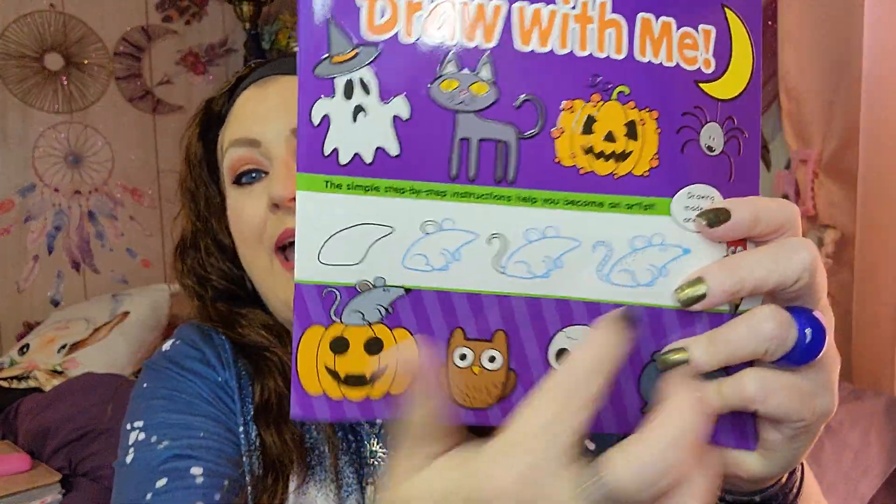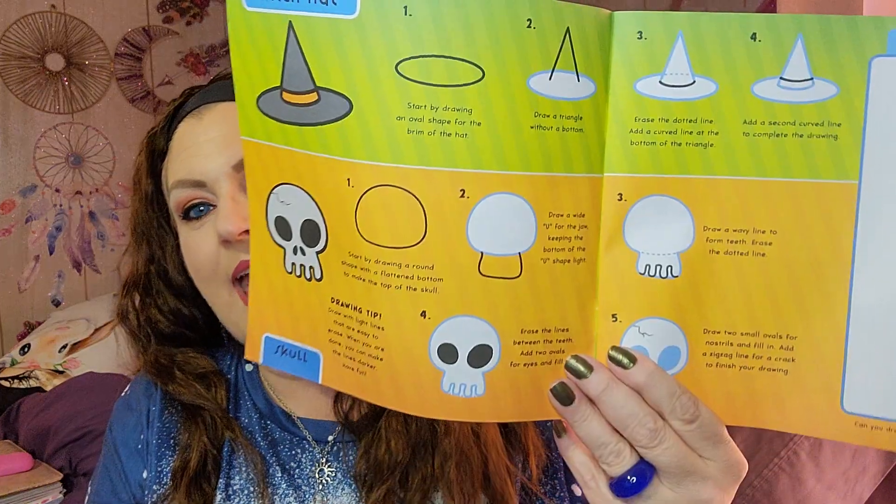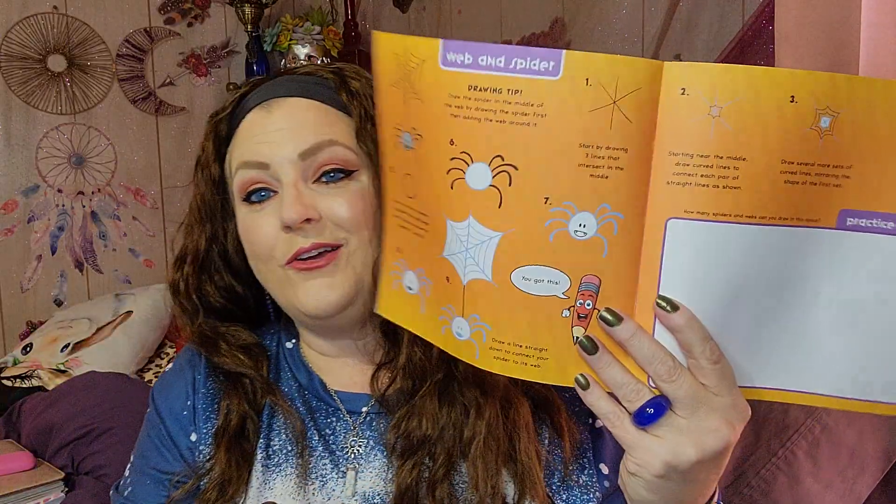I got this for Jack because she's always trying to draw different things — she really likes to draw. It's a 'Draw With Me' Halloween-themed book that shows step-by-step how to draw different things: a witch's hat, a skeleton, a pumpkin, a jack-o'-lantern, different faces, spiders, all kinds of cool things. For $1.25, she might get an hour's fun out of it. Worth it.